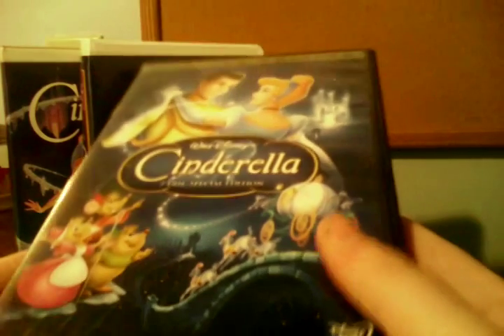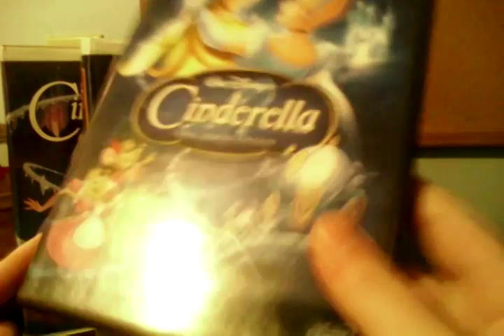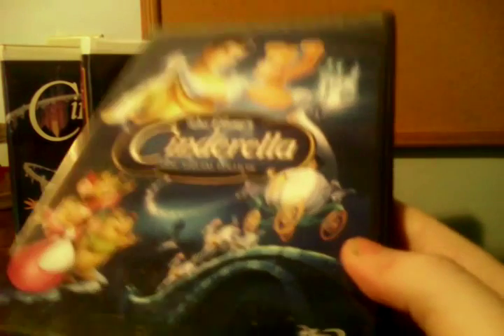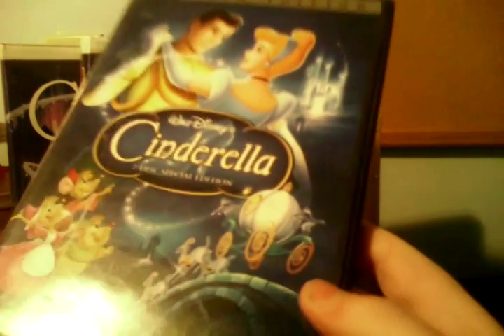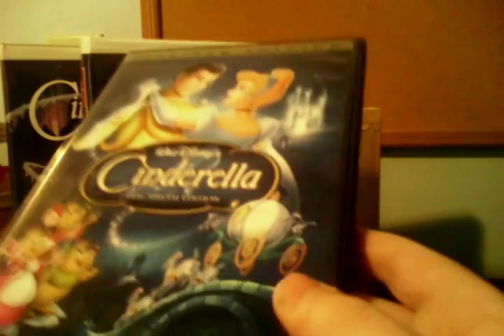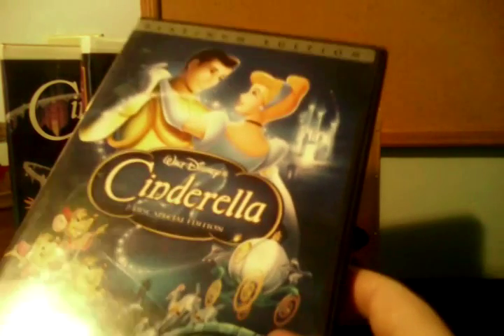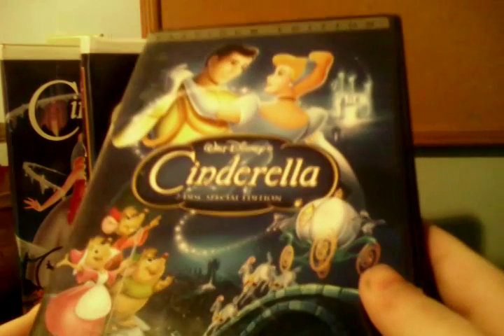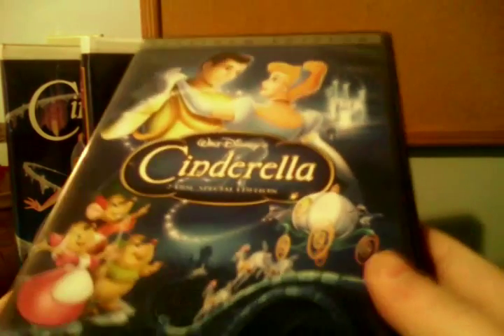Next we have the 2005 Platinum Edition DVD. This was also the first Platinum Edition DVD to not be THX certified, because the previous one — Bambi — was the last one to be THX certified, which I have. Unfortunately, there is no slipcover for this. This is the third Platinum Edition DVD I ever owned, because the first two were Peter Pan and The Jungle Book. I got this at the FYE store inside the Woolwork Mall back in July of 2008.